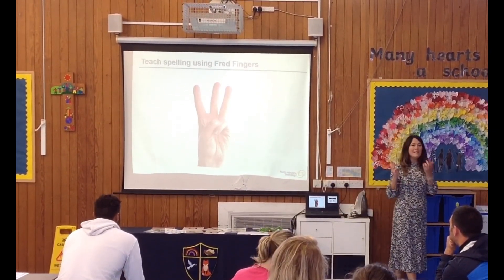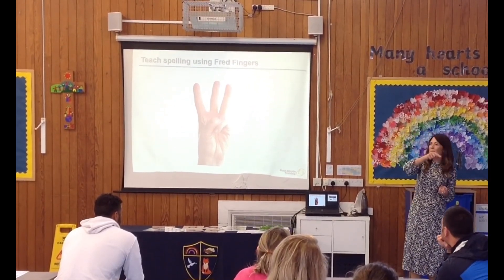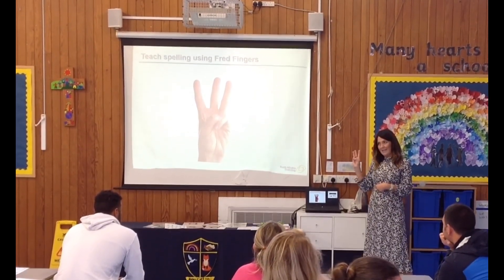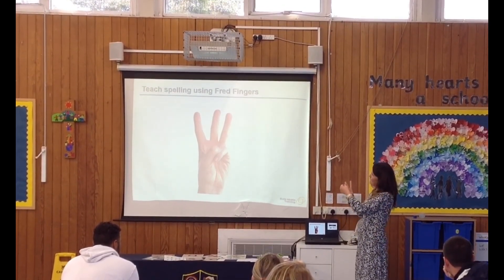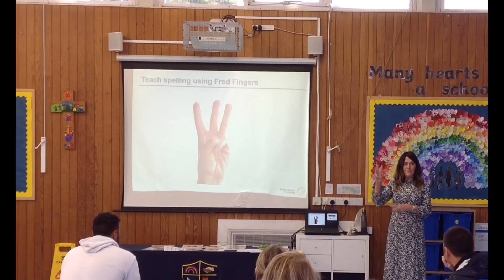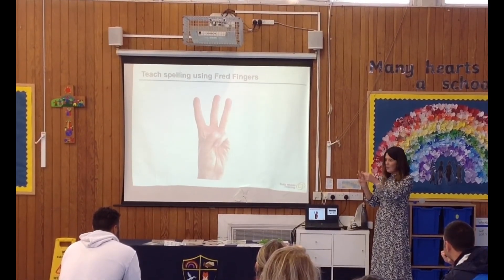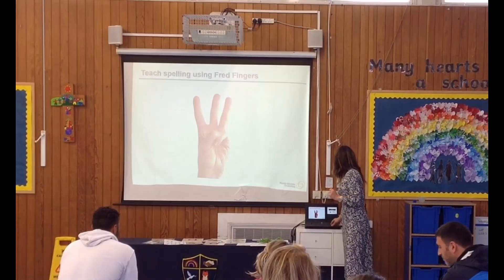Fred the Frog is also a writing tool. Once they've learned some letter formations — for example, 'Maisie Mountain' makes our 'm', 'round the apple and down the leaf' makes our 'a', 'down the tower and across the tower' makes our 't' — then we can start to write words down using Fred fingers. We say 'let's try and write the word mat — how many Fred fingers do I need? Mm-at — three.' We call it 'squeezing the sounds': you squeeze out each sound in turn and write each one. It works both ways — it helps them read words and also helps them write. That's why Fred is so important.